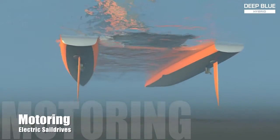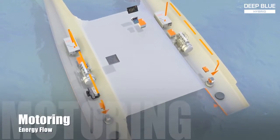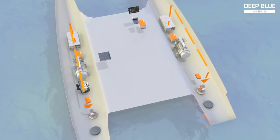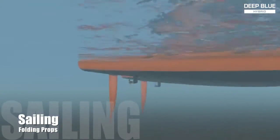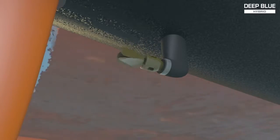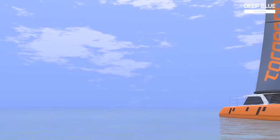Due to the high torque of electrical motors, larger and more efficient propellers can be used, resulting in better slow-speed acceleration in forward and reverse. The engines operate entirely on battery power for between 30 minutes and 4 hours depending on battery size and speed. The propellers will fold while sailing, reducing drag to a minimum.